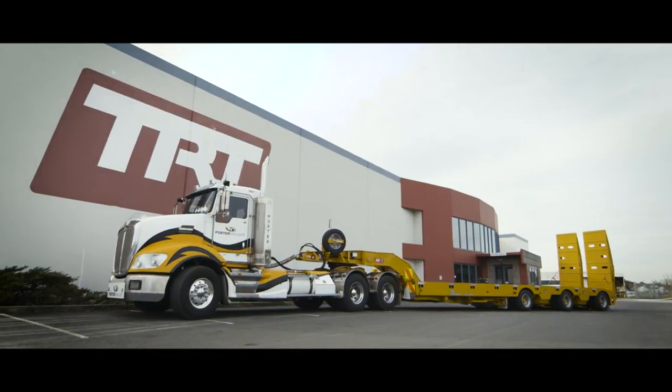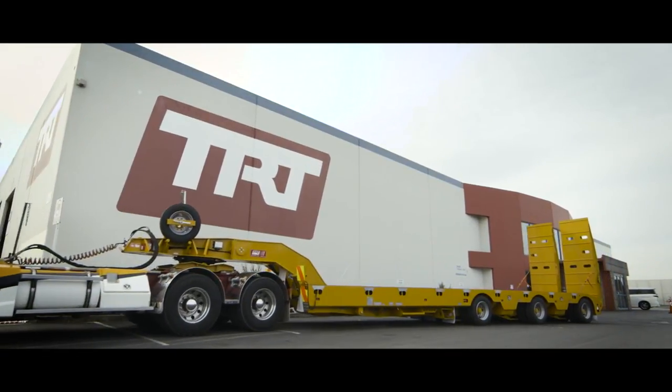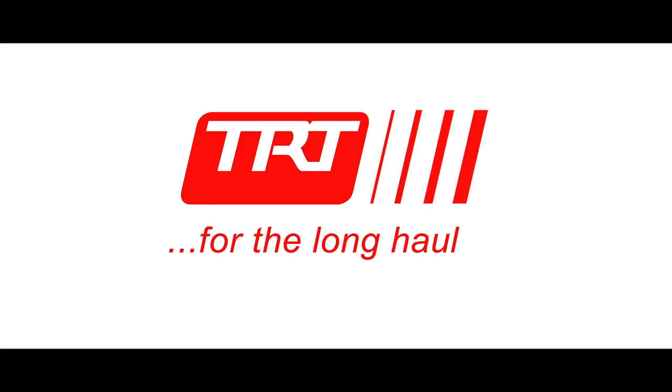I have great pride in seeing trailers I built 30 years ago still doing the job. That's what the long haul means to us.